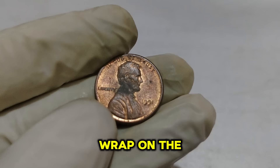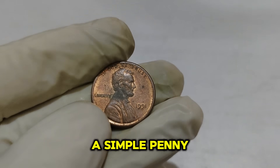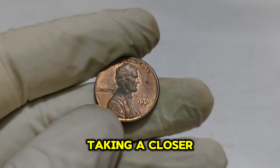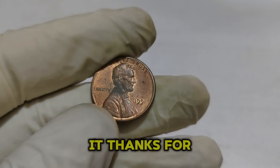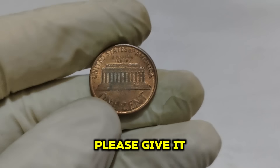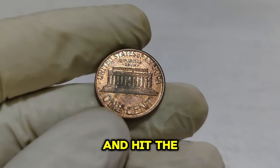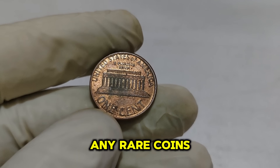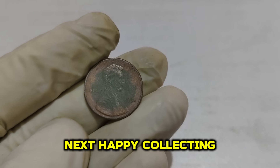And that's a wrap on the 1991 Lincoln 1-cent penny — who knew that a simple penny could be worth so much? If you have a 1991 penny, it's definitely worth taking a closer look. You might be sitting on a small fortune without even knowing it. Thanks for watching. If you enjoyed this video, please give it a thumbs up, subscribe to our channel for more rare coin insights, and hit the bell icon so you never miss an update. Happy collecting!